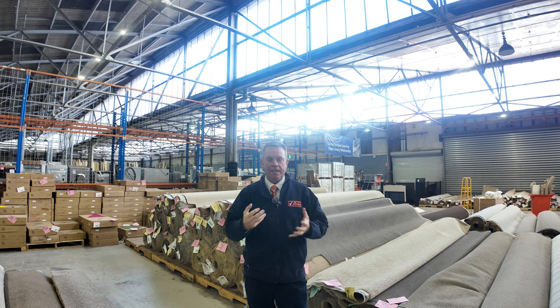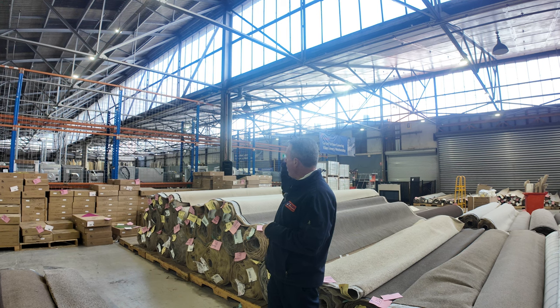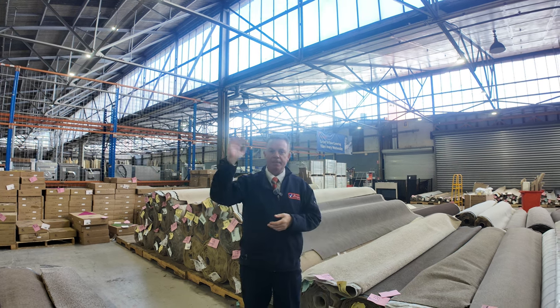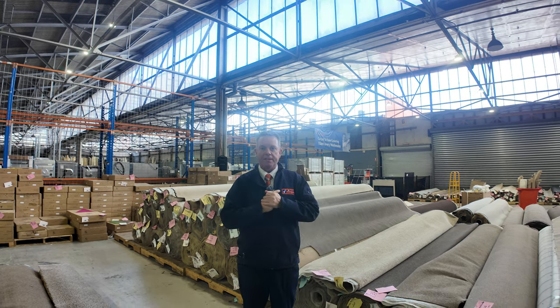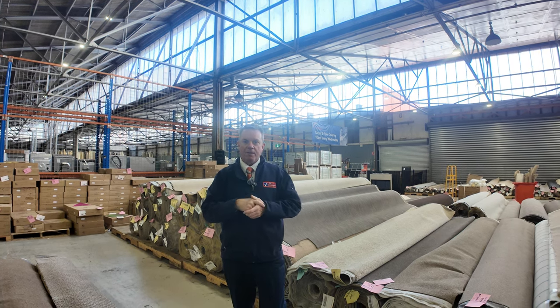We open at 8 o'clock — you can come any time from 8 o'clock and have a look, and the auction starts at 10. We've got all sorts of things to see: a home reno auction also starting at 10, and a big timber auction as well. It all kicks off at 10 o'clock. Thanks for watching the floor covering auction video — hope to see you on auction day.